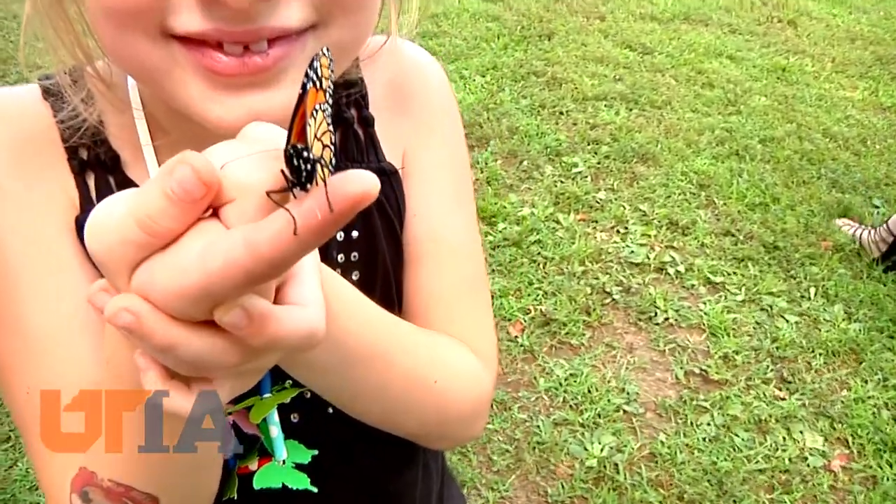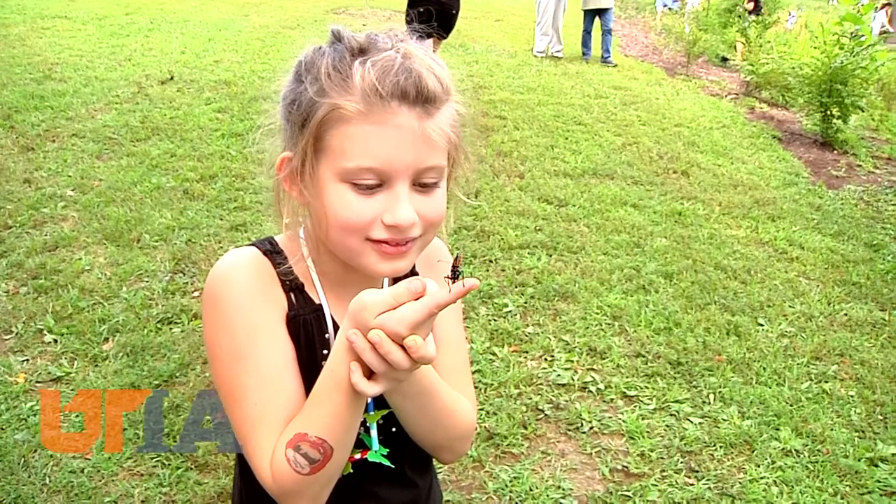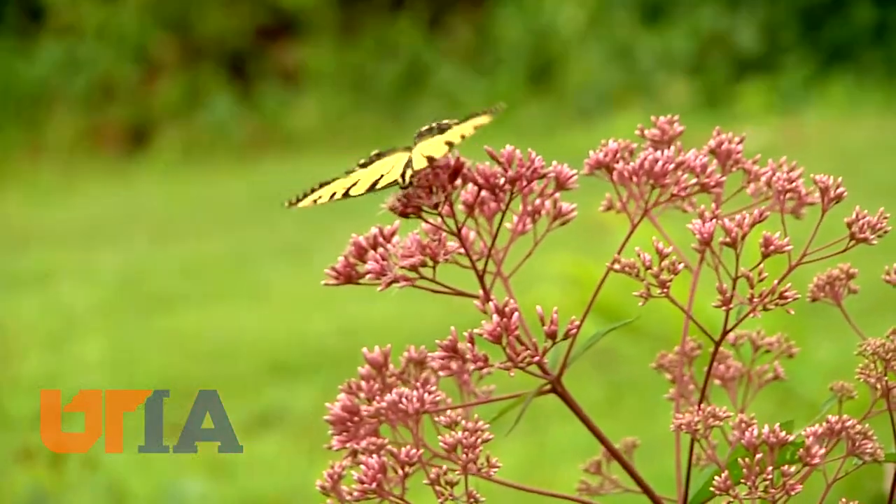Autumn is still a time when we can see butterflies — finding them in the wild, or bringing them closer to where you live. One of nature's most beautiful creatures, they add their own color to our world. This is Charles Denny reporting.